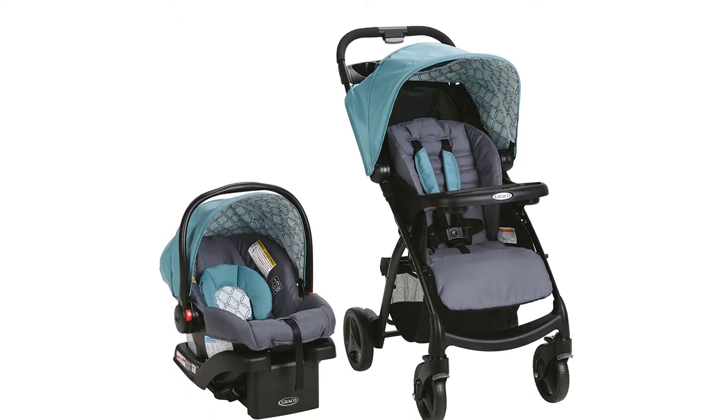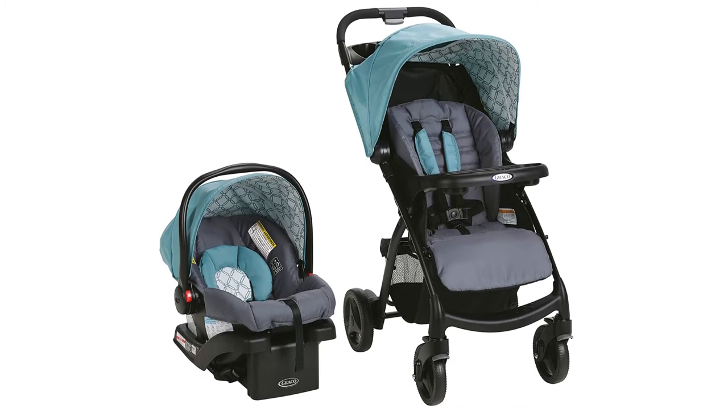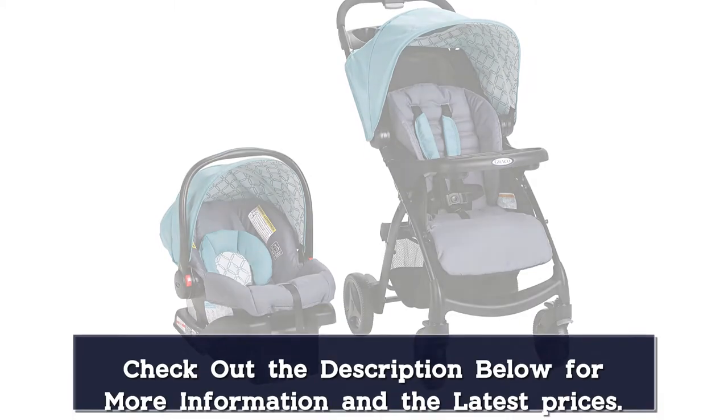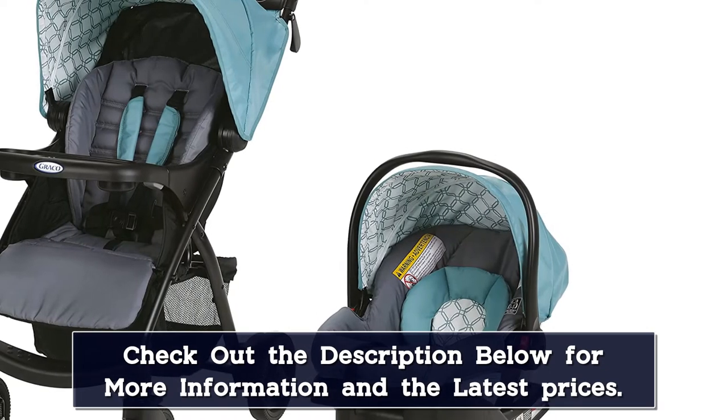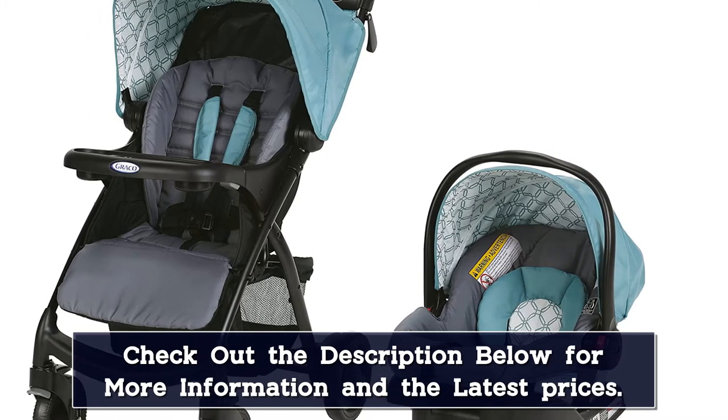If you are the kind of parent that never seems to have enough hands, this stroller has got you sorted. It has a one-hand fold system and when folded, it can stand on its own. It also features a carrying strap for those moments when you feel like you should fold your stroller and carry it.